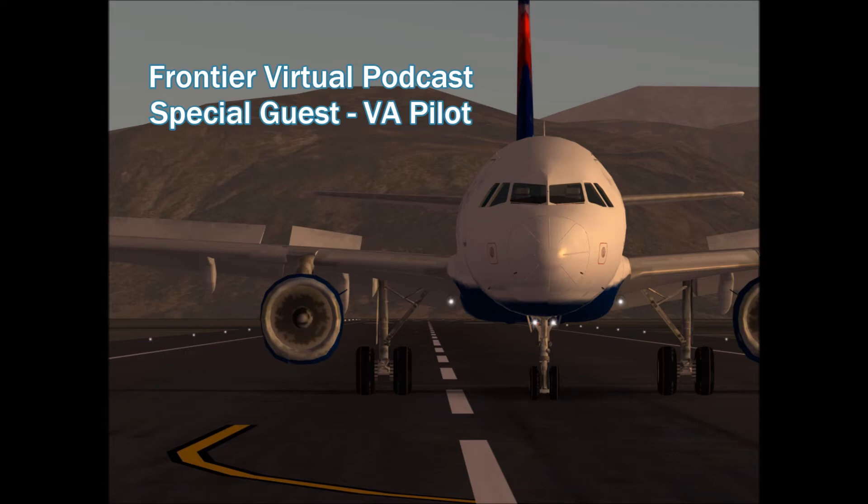Delta CRJ-900's second question: what is your favorite airport in game and in real life? Favorite in game would be JFK because of the detail put into it. Favorite in real life would be Boston Logan, JFK, SDQ, SJU, and Fort Lauderdale Hollywood.